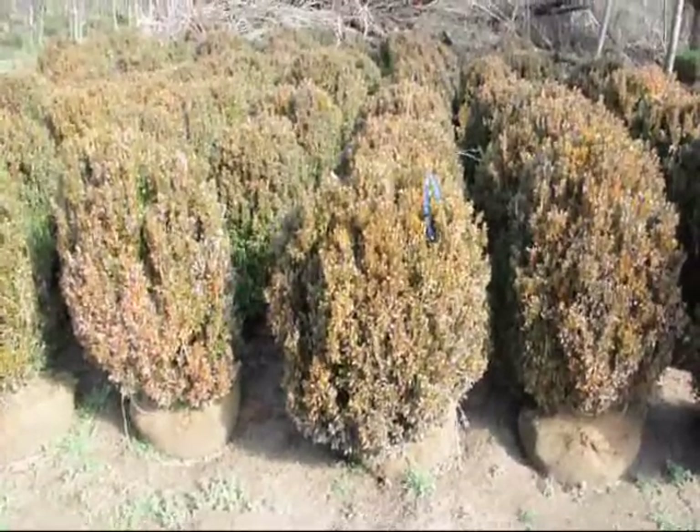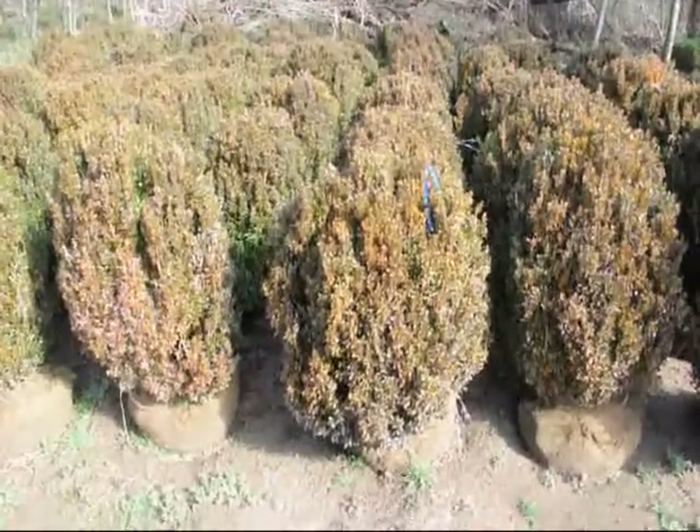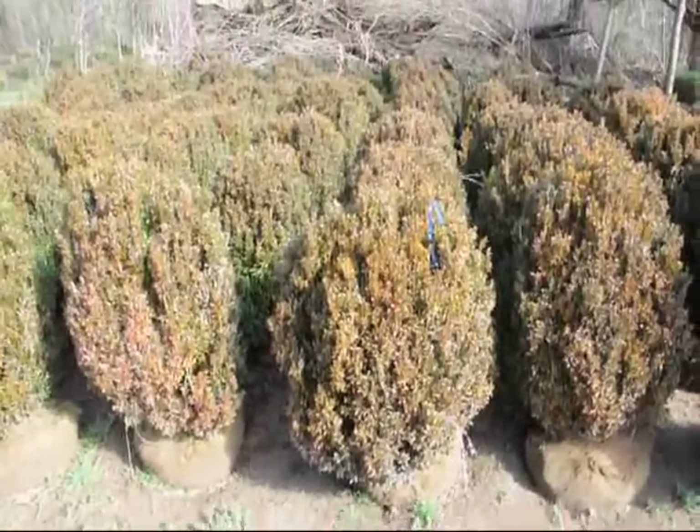These are 30 to 36 inch American boxwood. Give us a call at 215-651-8329.